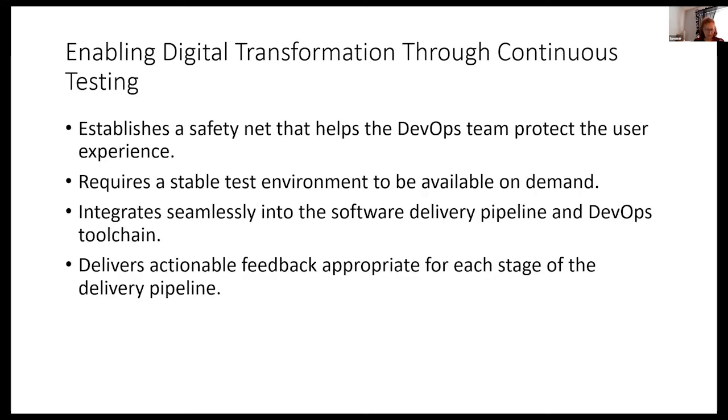How do we do that? We want to establish a safety net that helps the DevOps team protect the user experience — early feedback, automation, stable test environments, and integrating seamlessly into the software delivery pipeline and the DevOps toolchain. I don't see how you can have DevOps without continuous testing. This delivers actionable feedback appropriate for every stage in the pipeline. We're not testing at the end of each sprint anymore — this is a transformation.